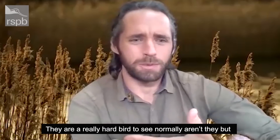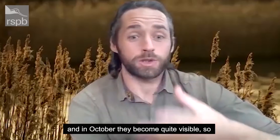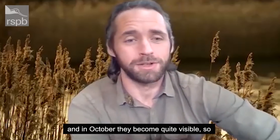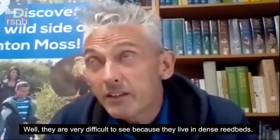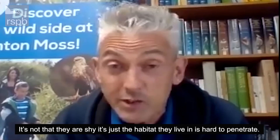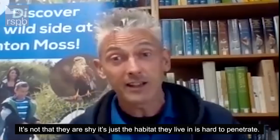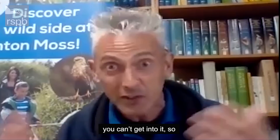They're a really hard bird to see normally. You've mentioned already about the grit trays, and in October they become quite visible. They are very difficult to see because they live in dense reed beds — it's not that they're shy, it's just that the habitat they live in is very difficult to penetrate; you can't get into it.